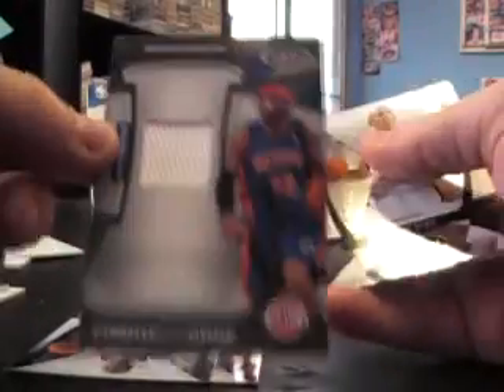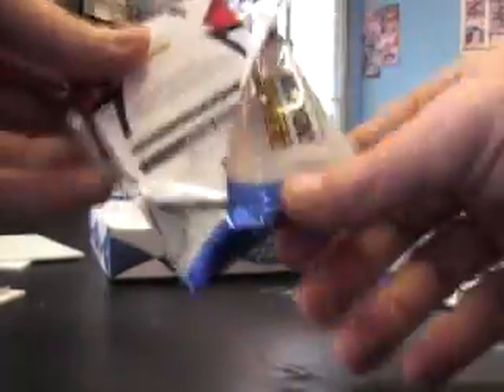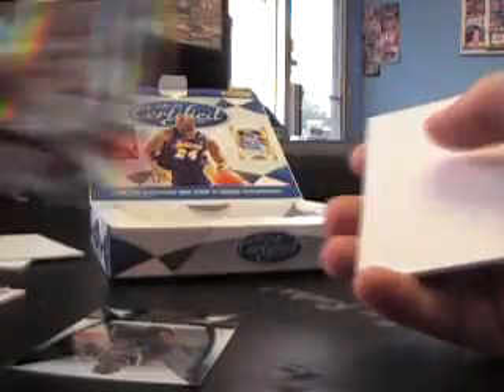Richard Hamilton jersey to 250 — Game News jersey. Blue Adrian Dantley to 100. Rudy Fernandez red to 250.